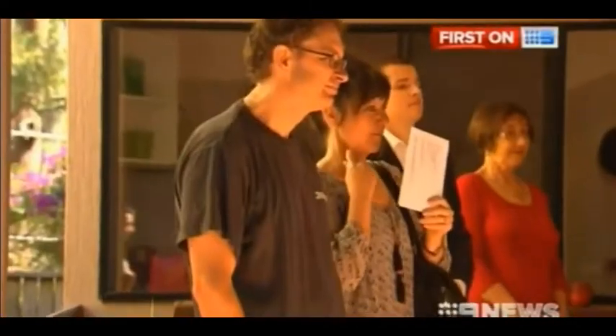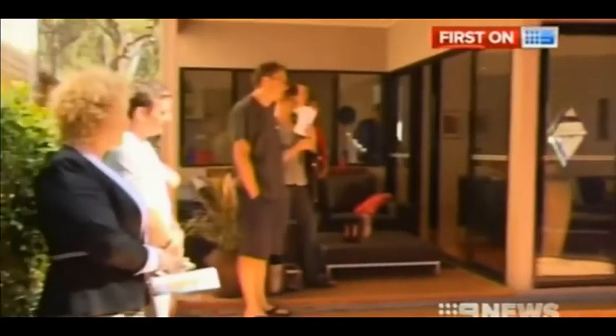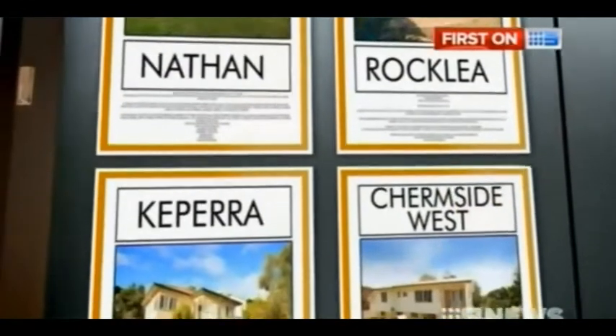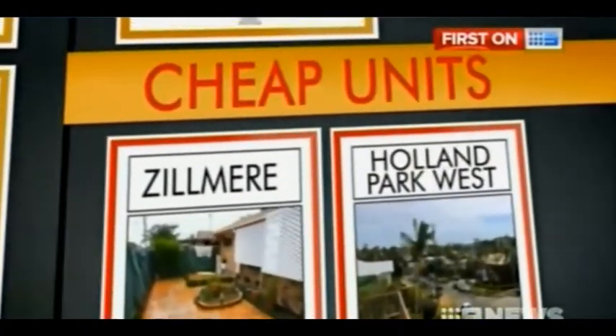In Brisbane there's been a 40% increase in sales, most within 8 to 12 kilometers of the CBD. These areas are still relatively affordable compared to those closer to the city, but still have the benefit of being within close commuting distance. Among the cheapest suburbs for houses are Nathan on the south side, Rockley, Capera, Chermside West and Virginia. Zilmere and Holland Park West are also cheap for units.